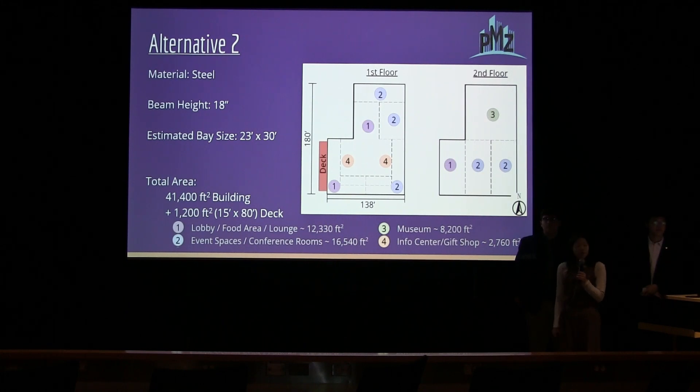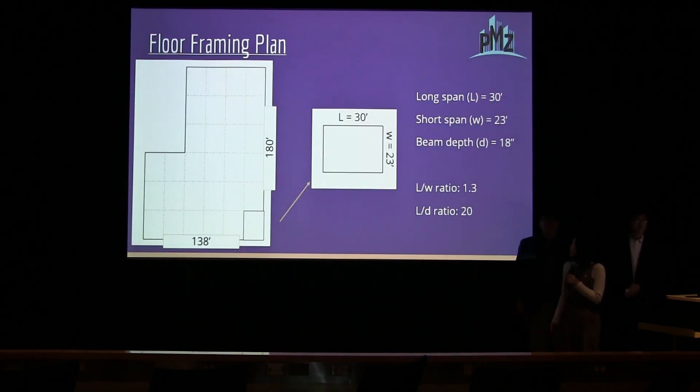The second alternative is very similar in shape and usage. The difference is that it is made of steel, so there are different length-to-width and depth ratios, which makes the bay sizes 23 feet by 30 feet. The floor plan is similarly arranged with those length and depth-to-width ratios.